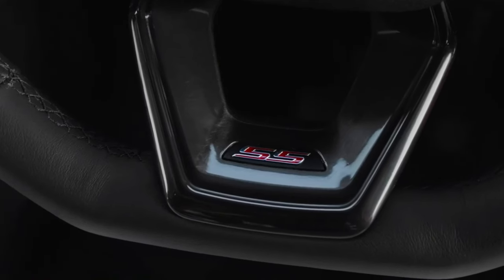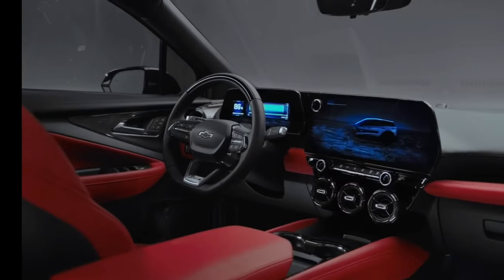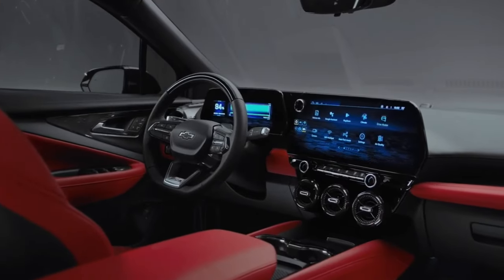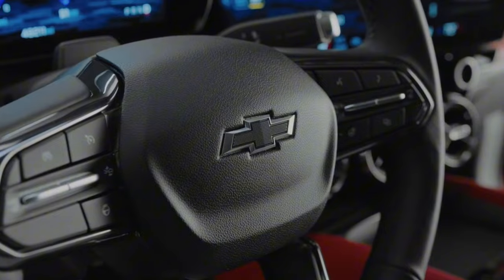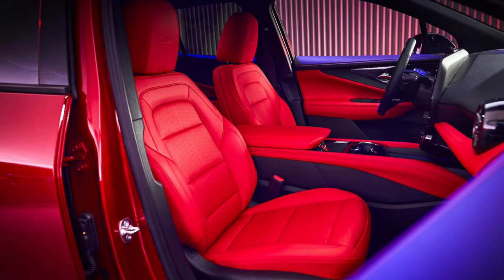The Blazer EV's interior is just as impressive as its exterior. It features a modern and spacious cabin with high-quality materials. The dashboard is clean and uncluttered and it features a large touchscreen infotainment system. The seats are comfortable and supportive.